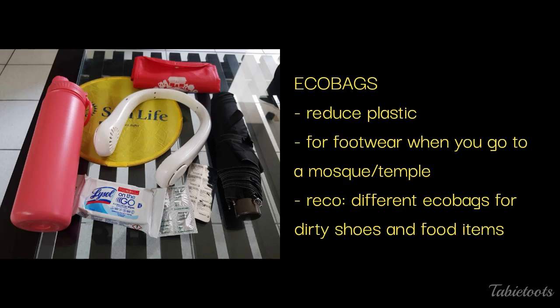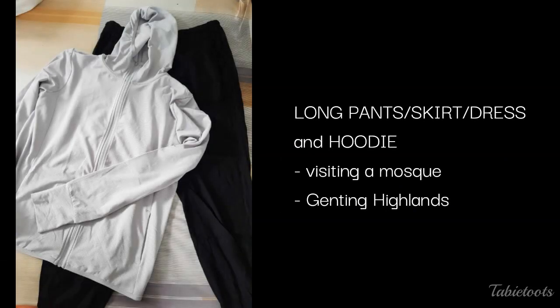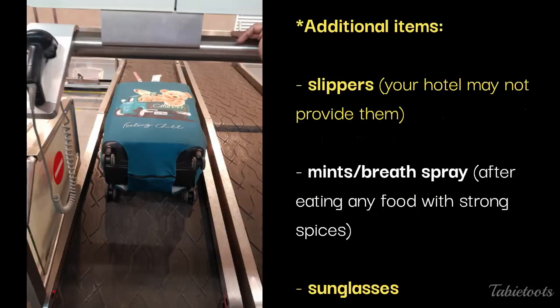Next is eco-bags — we always bring at least one everywhere for whatever we buy, primarily to reduce plastic trash. Also, if you're planning to visit a mosque or temple that requires you to remove your shoes, you may not want to leave them at the footwear rack, especially pricey shoes — an eco-bag would be handy. Speaking of visiting a mosque, everyone is required to wear pants, and women must cover their arms and head. They lend hooded robes to visitors, but if you're not comfortable wearing something worn by others, pack some pants and a lightweight hooded jacket. This will also be useful if you go to Genting Highlands on a chilly day.